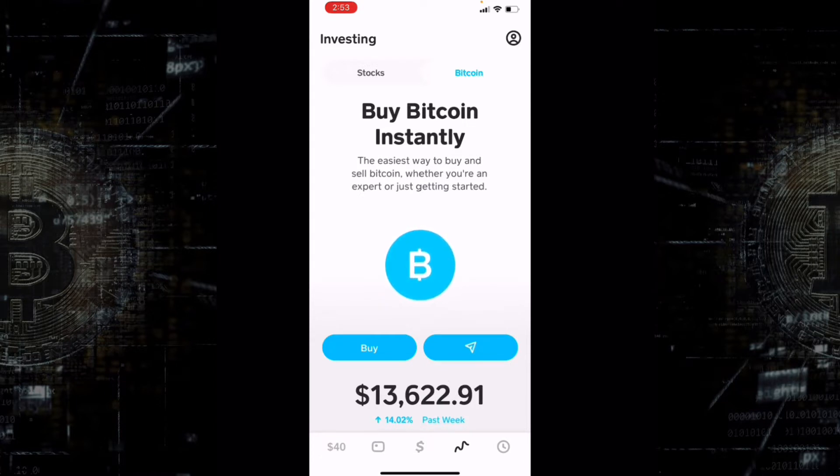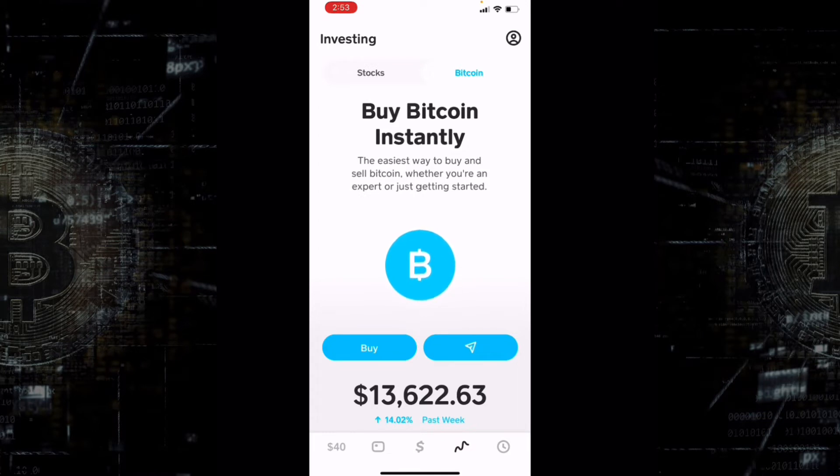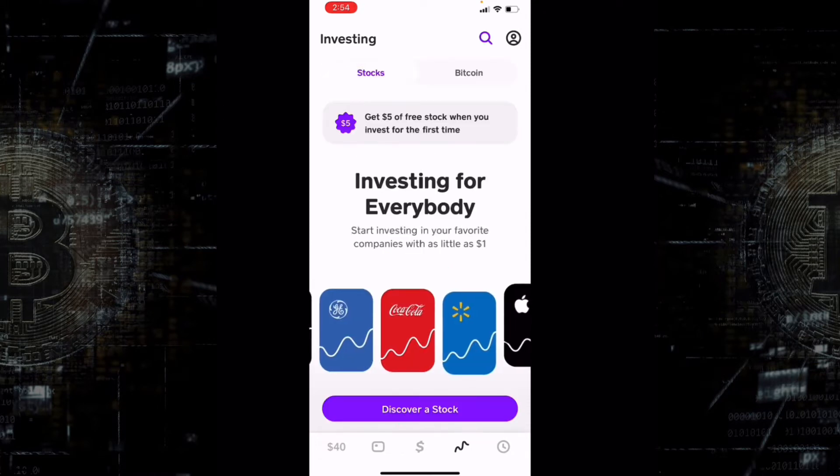It's very simple to buy Bitcoin on Cash App. The first thing is, when you first go into your Cash App, you're going to have to fill out a KYC — Know Your Customer. It is basically required by law in the United States. In order for Cash App to have Bitcoin available for you to buy, you have to complete it. There's no way around it. Once you have that done, you will see the investing section become available.